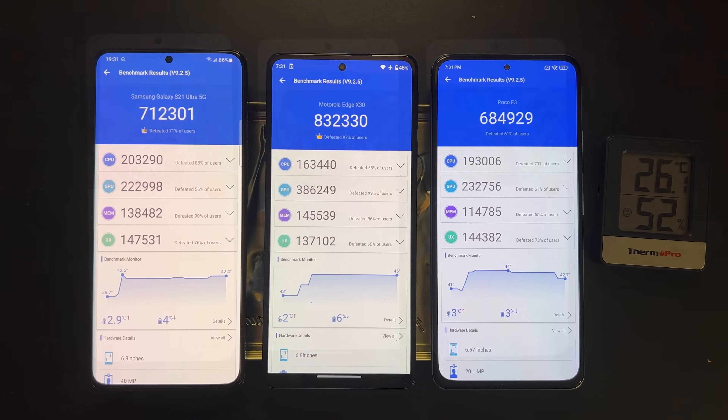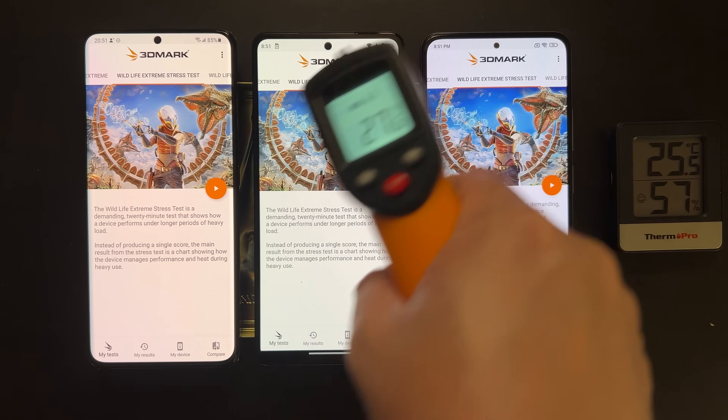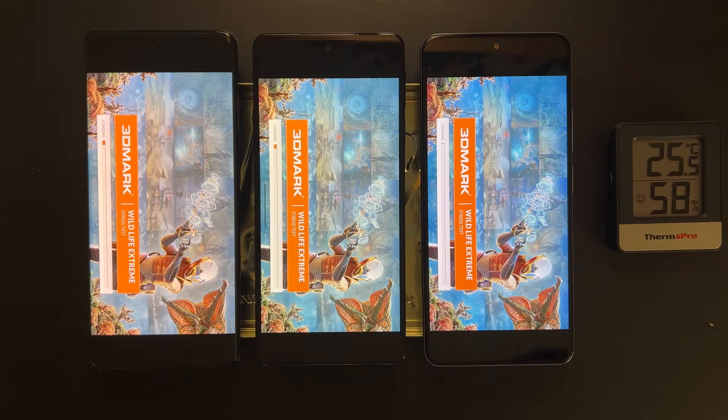Next we'll do a 3DMark stress test — a 20-minute, very stressful, graphics-intensive test. This will tell us the sustained graphics performance of each device.